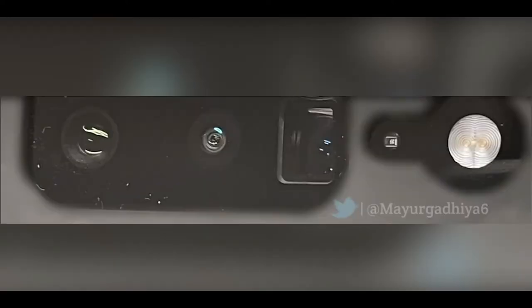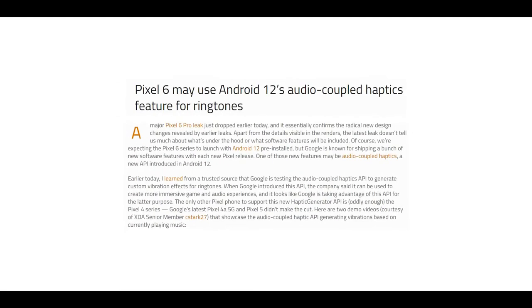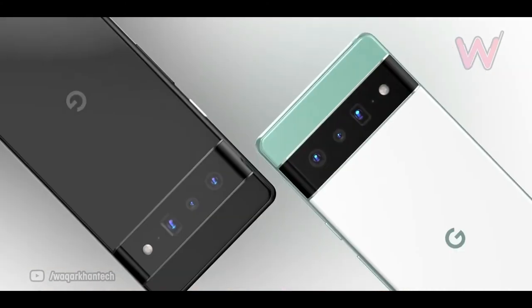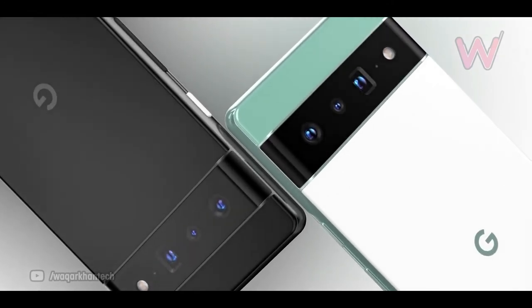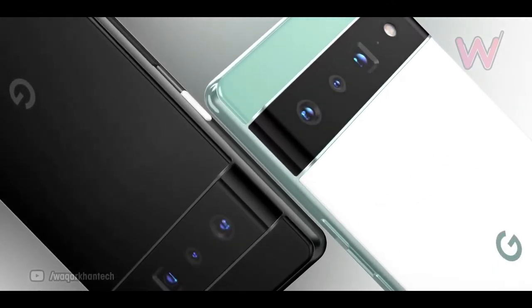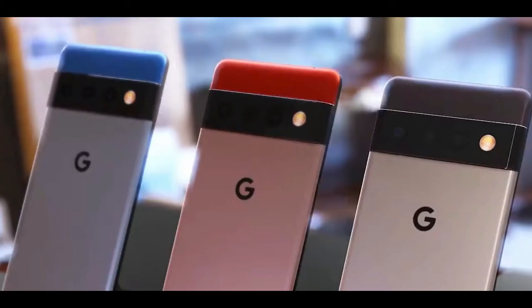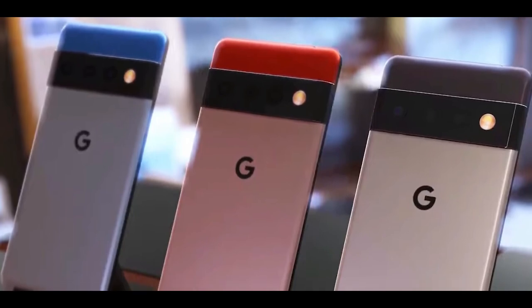AllLeaks also shared an image claiming it's a real photo of the Pixel 6 Pro's camera module, which is again in line with the renders. We also have some information about software features — since Google is focusing on custom vibration, it's more than likely we're getting a bigger and improved haptic feedback engine as well. Google is likely to announce the new flagships on September 30th later this year. Do consider subscribing for all the latest tech news.